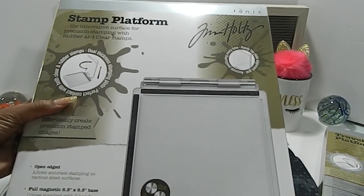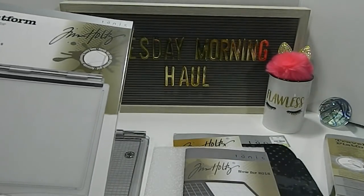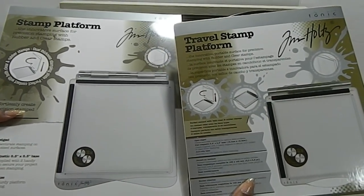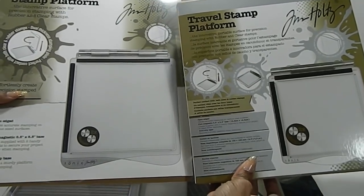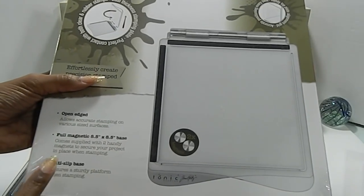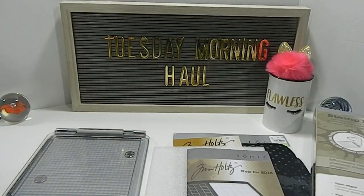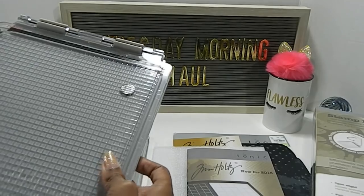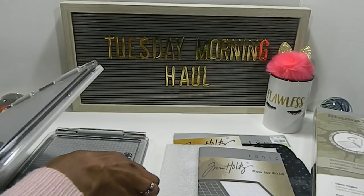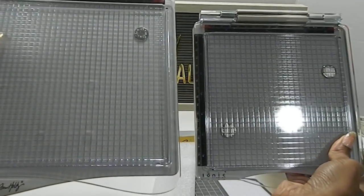Now, this is my stamp platform that I shared with you guys — I received this for my birthday. This is a much bigger box. In comparison you can see the different size boxes. The stamp platform size is eight and a half by eight and a half base. Placing them side by side, they are really, really close in size — this one is just a little bit bigger.